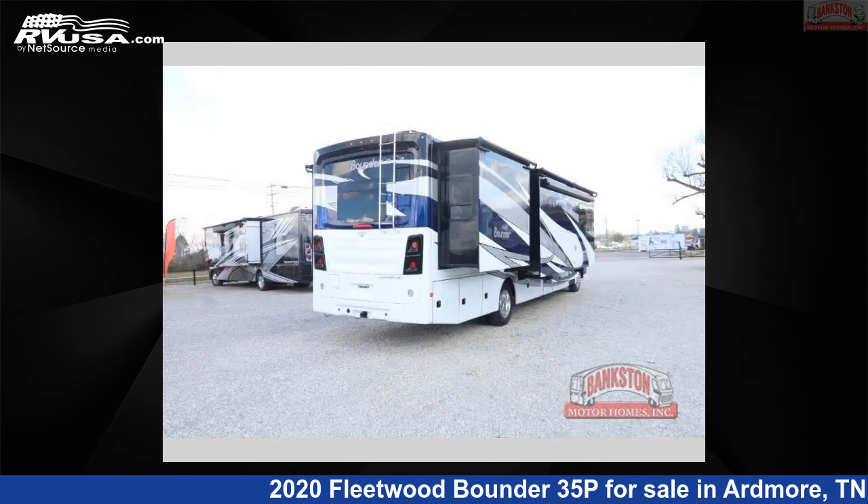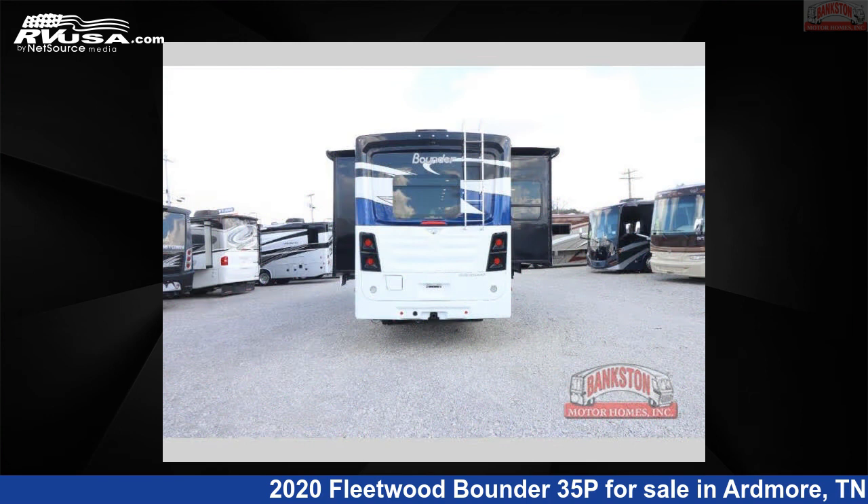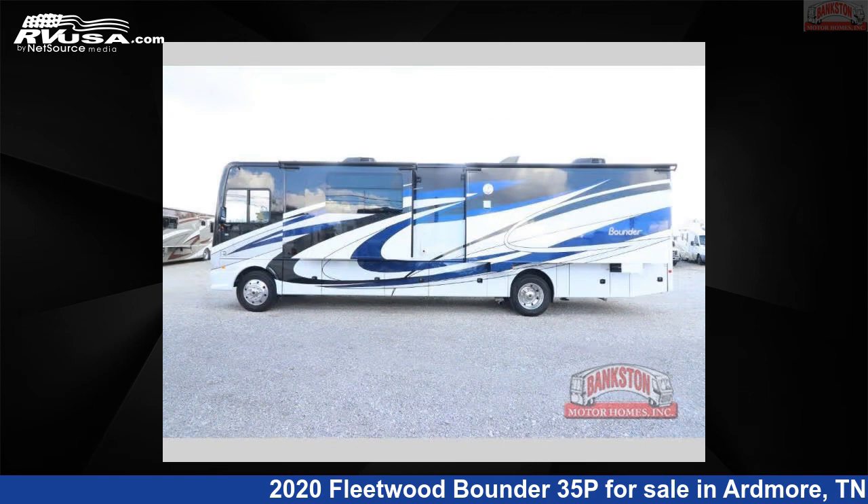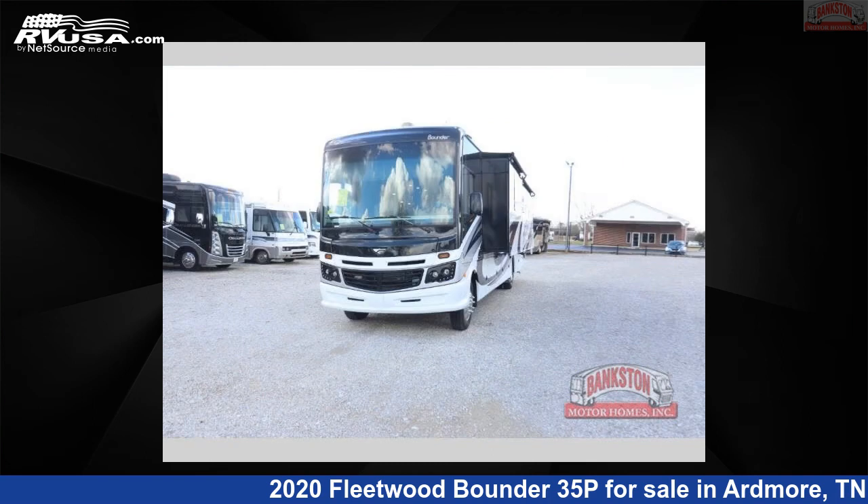This used Fleetwood is 36 feet 0 inches in length and features sleeps 5, slide out, and 100 gallon fresh water capacity. The floor plan layout of this Class A features outdoor entertainment and rear bedroom.